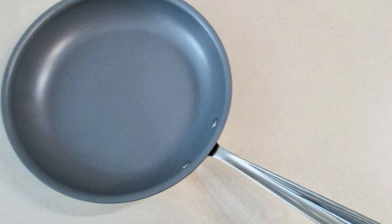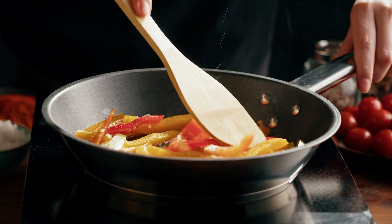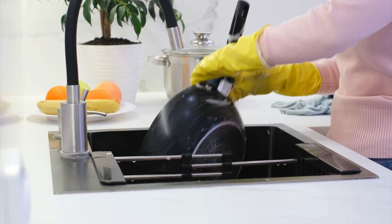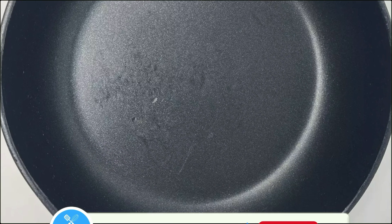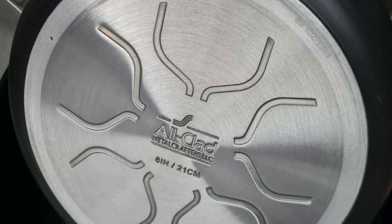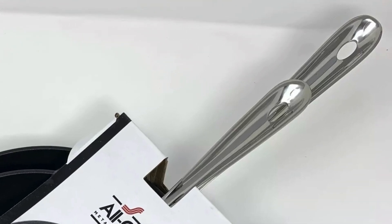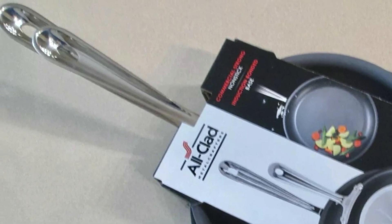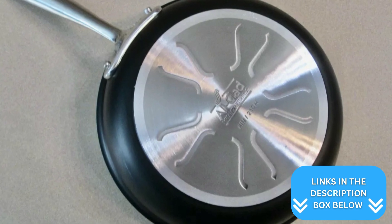Plus, they're oven safe up to 500 degrees Fahrenheit, so you can transition from stovetop to oven seamlessly. Cleanup is simple too — these frying pans are dishwasher safe, but even with hand washing, the nonstick surface makes it a breeze. Just a bit of soap and a sponge does the trick, saving you time and effort after meals. In terms of usability, some users might find the handles less comfortable due to their U-shaped design, which is worth considering if you often handle pans for extended periods. On the flip side, for those able to manage the weight, these pans deliver impressive stability and a reassuring feeling of reliability.